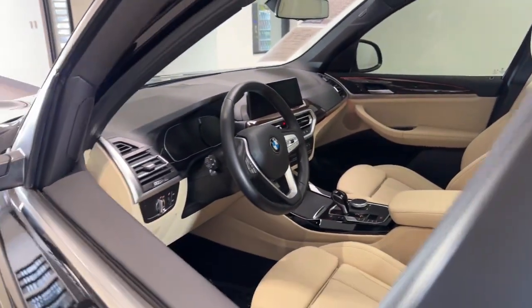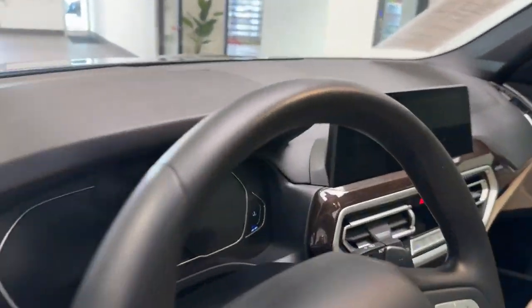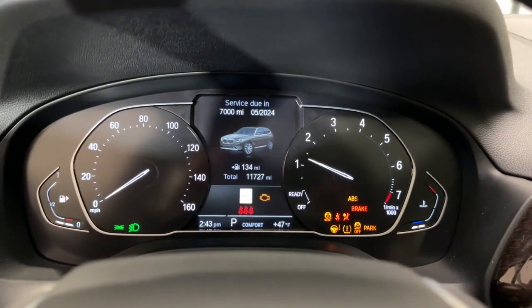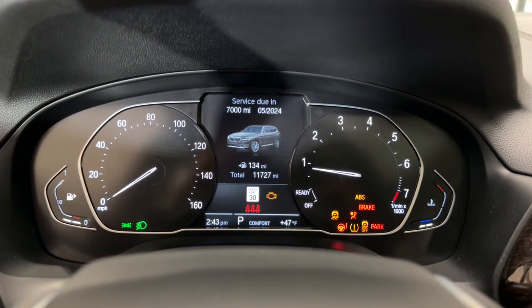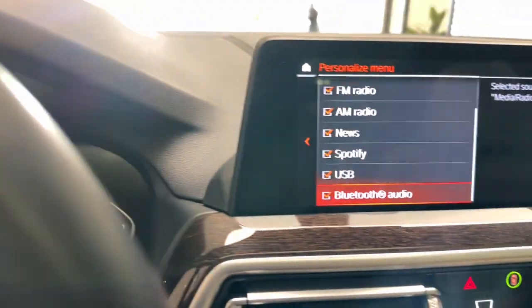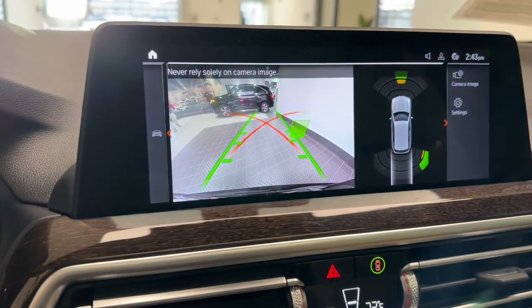The following are some of this vehicle's highlighted options: Apple CarPlay and/or Android Auto, Pre-Collision System, Panoramic Roof, Lane Departure Warning, Navigation System, Keyless Entry, All-Wheel Drive, Keyless Start, Premium Sound System, and Backup Camera.